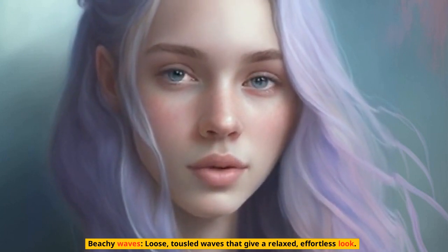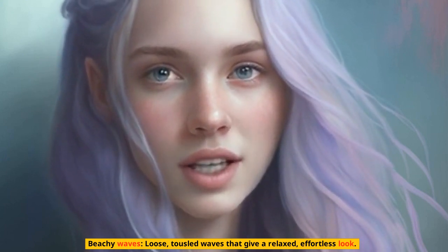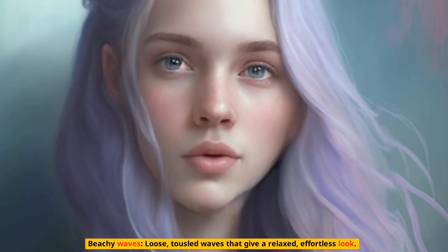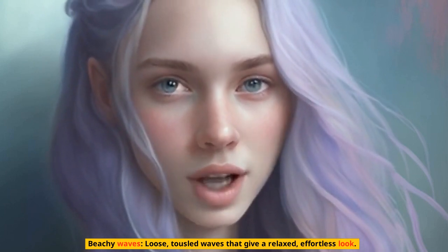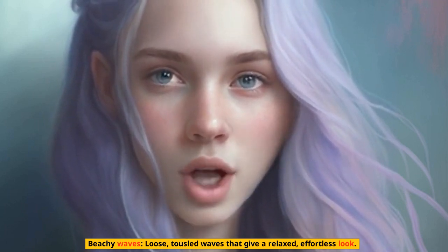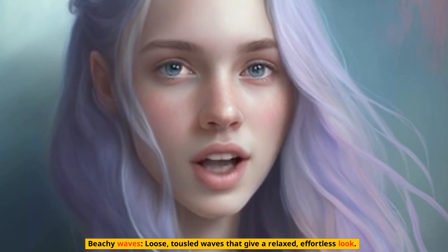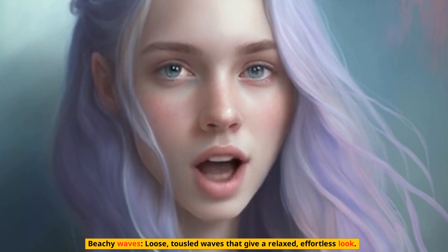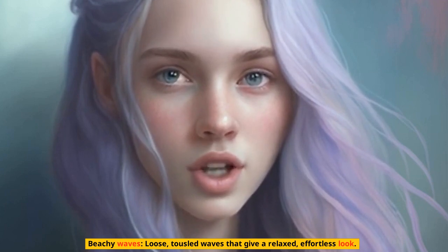Hair colors. Balayage: a technique where the hair is highlighted in a natural-looking, graduated way. Pastel: soft, muted shades like lavender, baby pink, and light blue have been popular in recent years. Blonde: from platinum to honey, blonde shades are a classic choice for summer.